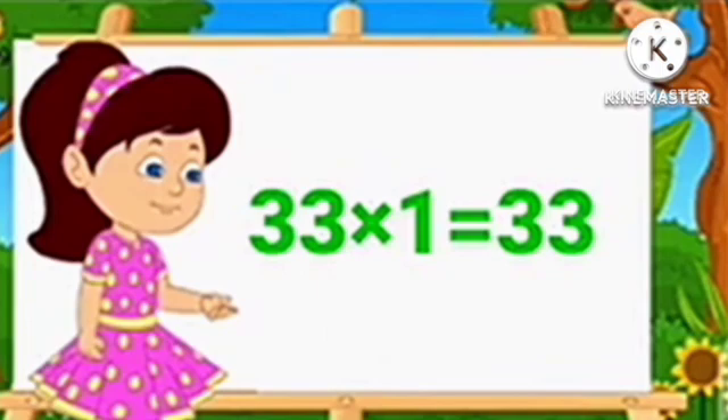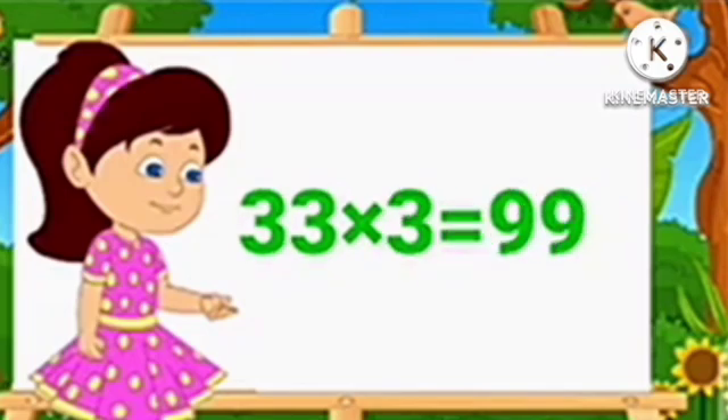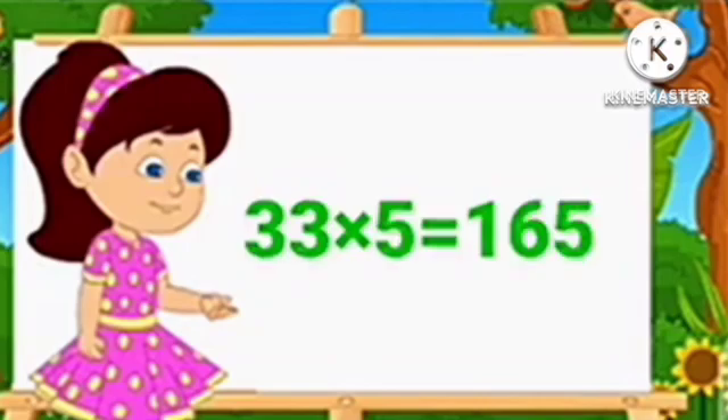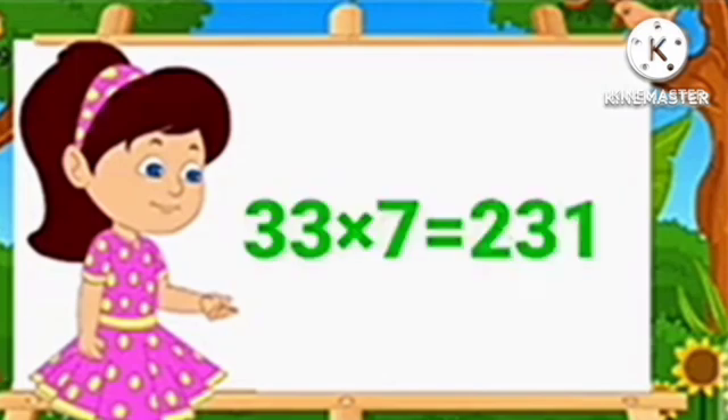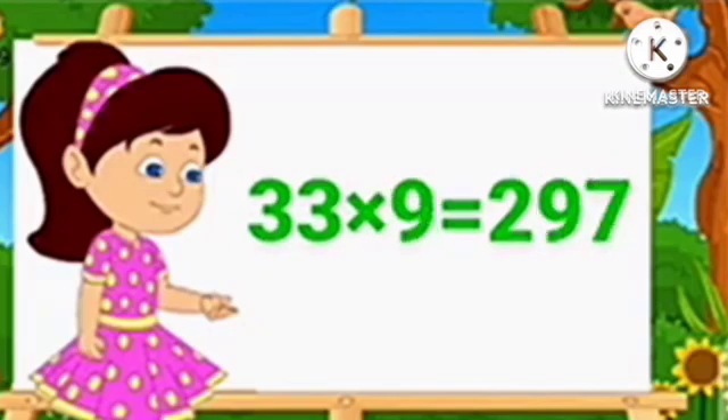Table of 33. 33 1's are 33. 33 2's are 66. 33 3's are 99. 33 4's are 132. 33 5's are 165. 33 6's are 198. 33 7's are 231. 33 8's are 264. 33 9's are 297.